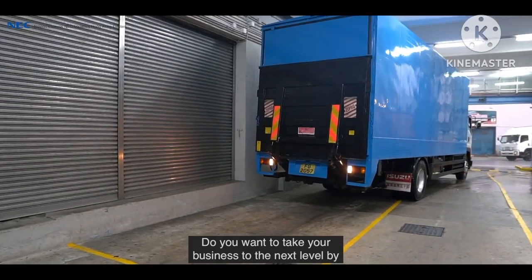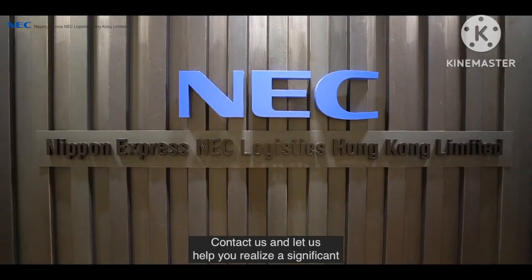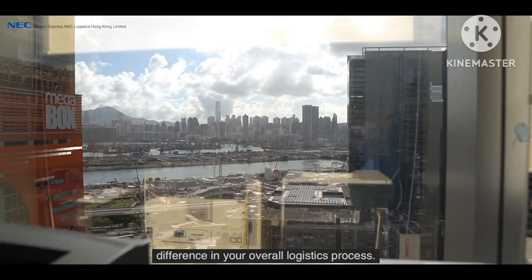Do you want to take your business to the next level by optimising supply, but have no idea where to begin? Contact us and let us help you realise a significant difference in your overall logistics process.